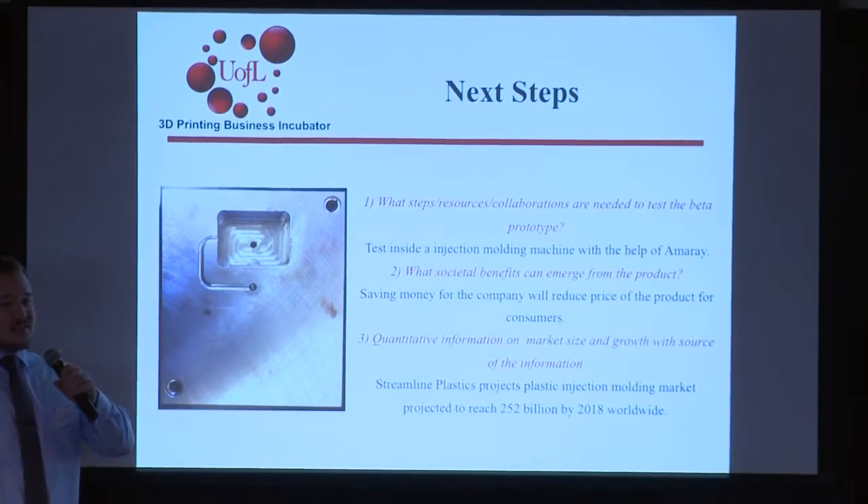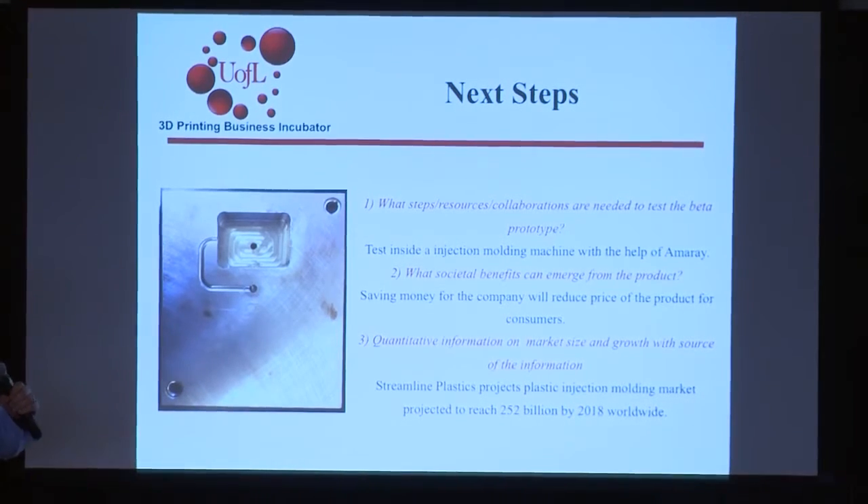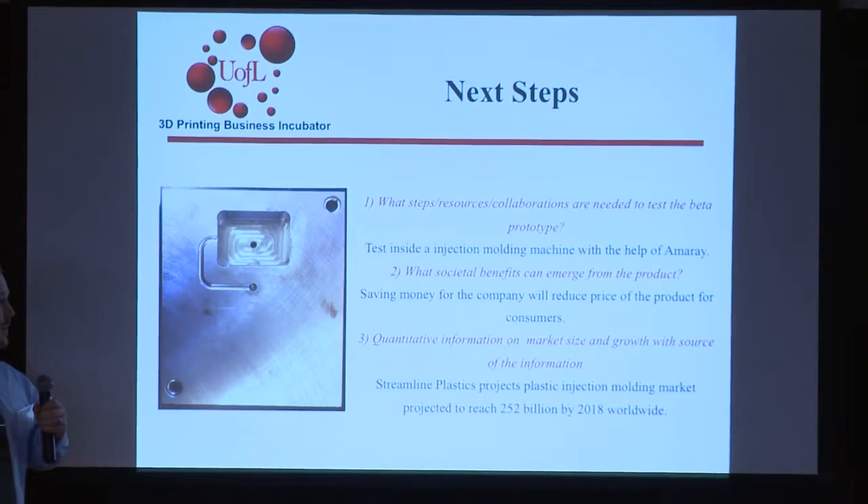All things considered, we are very satisfied with our beta prototype — the material properties, the quality of the mold, and the simulation results. Moving forward, our next steps are to explore testing on an actual manufacturing basis using an injection molding machine and conducting stress tests. We've done close work with AMRA throughout the whole process — couldn't have done it without them. We feel strongly that our product would save a great deal of money for companies interested in using our molds, as we've reduced manufacturing costs and lead time tremendously. The market is growing and changing, and we're excited to be a part of it.